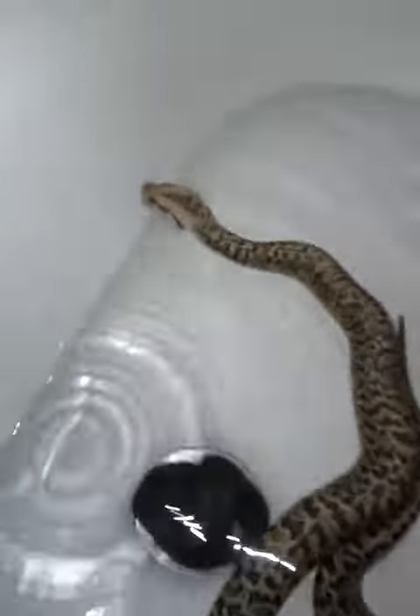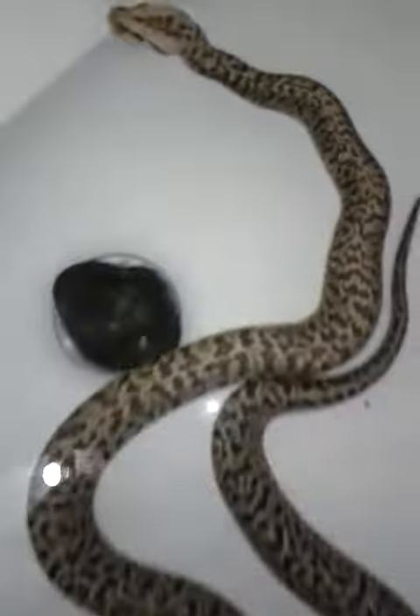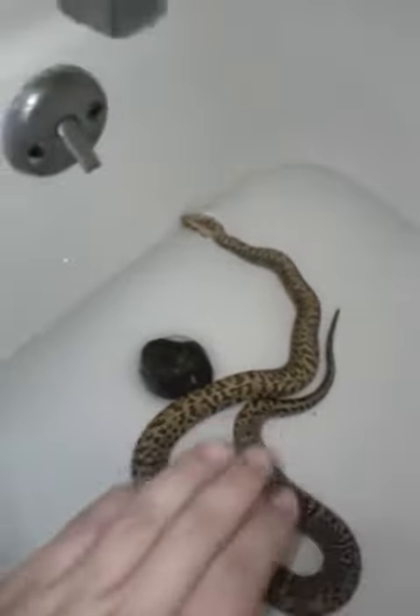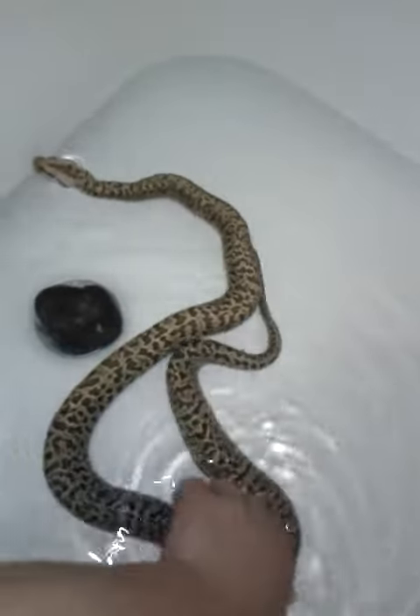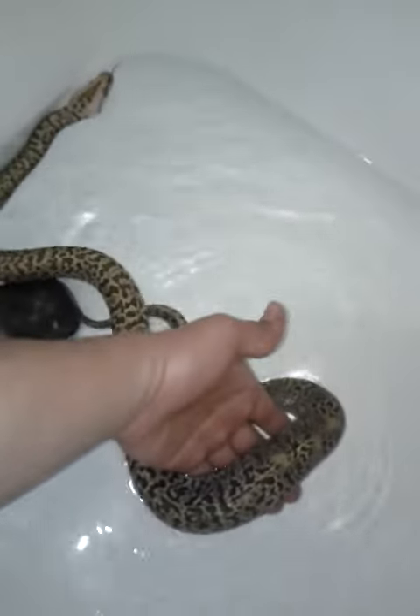As you guys can see, how beautiful she is. If you guys haven't guessed already or don't know what this type of snake is, it's a granite Burmese python. She's about four and a half feet long. Still a baby — I would say about four or five months maybe. I'm putting my hand in there for a little size comparison. She's pretty thick for a little baby, as you guys can see.